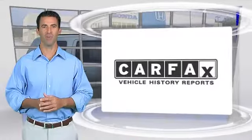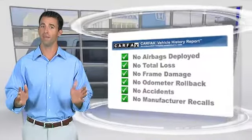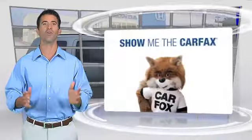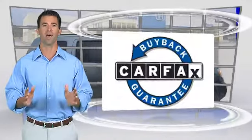Here's another high-quality vehicle with the Clean Carfax Vehicle History Report. Be sure to find a complimentary copy of this report online or contact the dealership. This vehicle qualifies for the Carfax Buyback Guarantee.